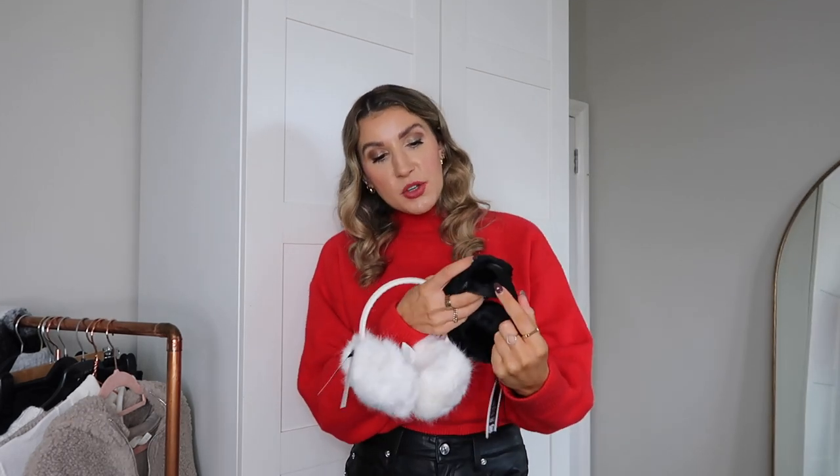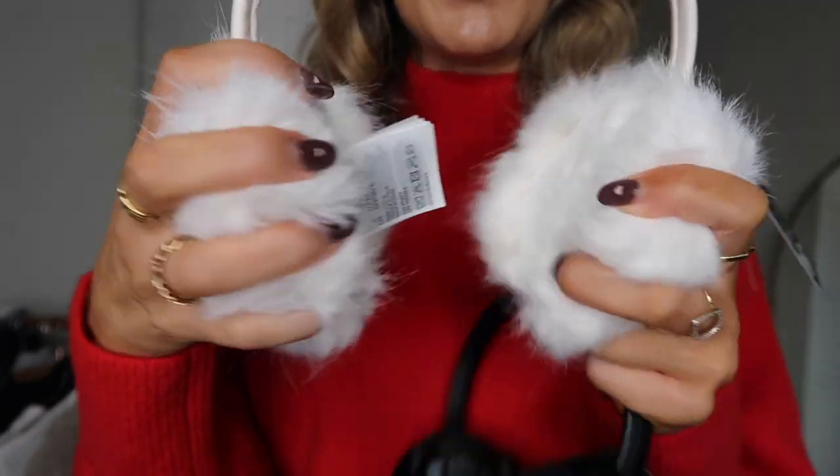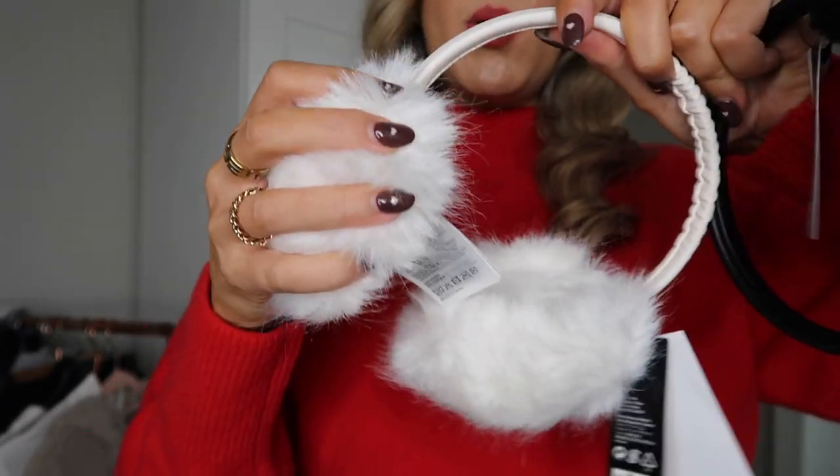Moving on to accessories — I cannot deal with these little earmuffs, I think they're going to be so cute for my festive outfits. I've got ice skating at Somerset House at the end of the month, Christmas markets, things like that. I picked up both the white and the black with the intention of not keeping both. The white ones are more of a fluffy faux fur style, and the black are soft rather than fluffy. I didn't think they'd be adjustable, but they actually fit really well.